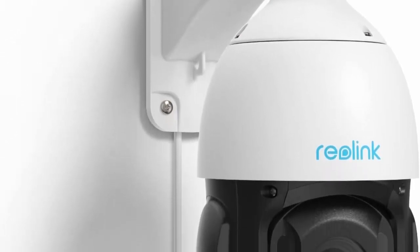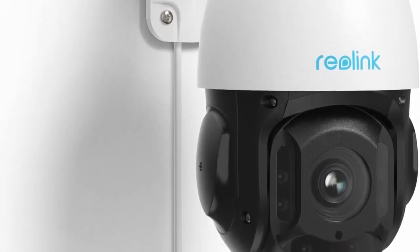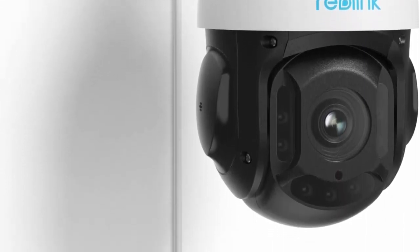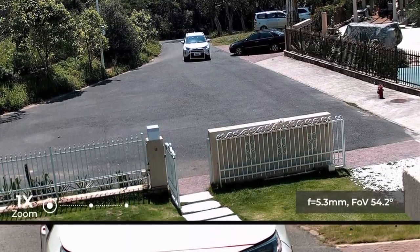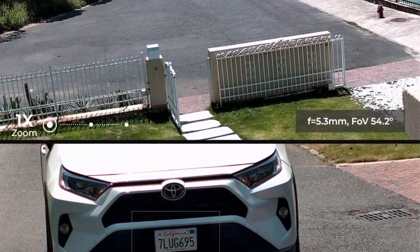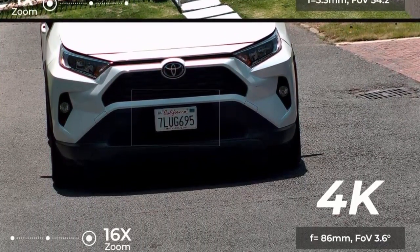Clearly see distant details in 4K Ultra HD with 16x optical zoom — the vari-focal lens allows you to zoom in 16x on distant objects without compromising the 8MP resolution. See faces or license plates clearly even from far away. Cover every corner with 360-degree pan, 90-degree tilt, and auto tracking, sweeping off blind spots with 360-degree full coverage.